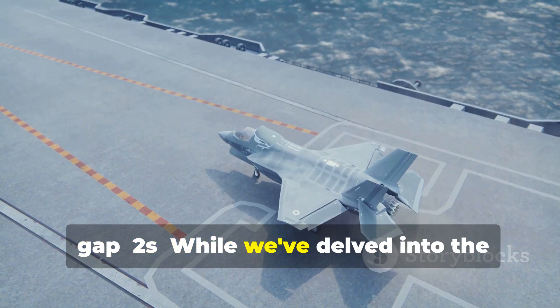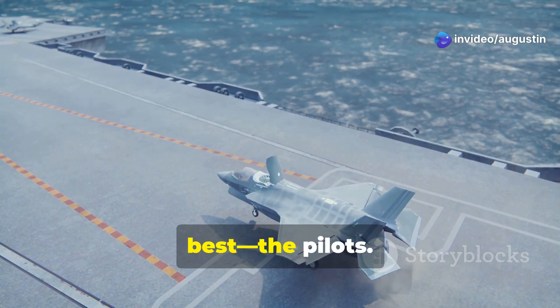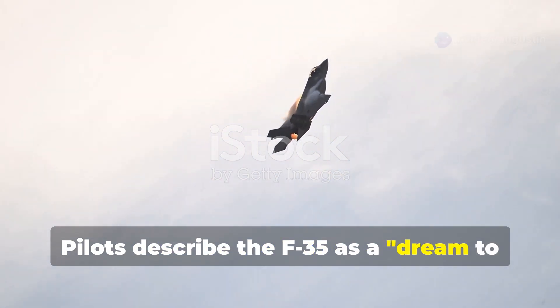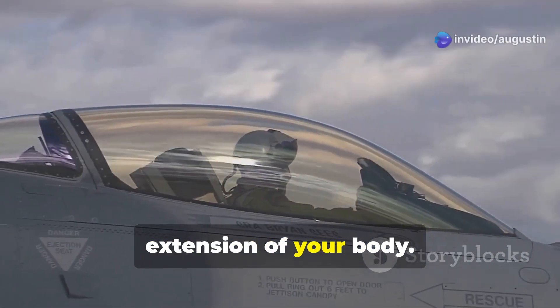While we've delved into the intricate technologies and capabilities of the F-35 Lightning II, it's time to hear from those who know it best — the pilots. Pilots describe the F-35 as a dream to fly, emphasizing its agility and responsiveness. One pilot mentioned: "It's like the aircraft becomes an extension of your body."